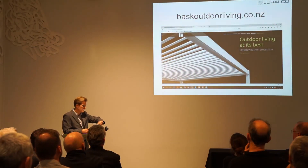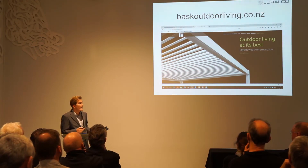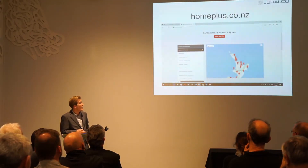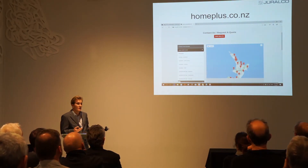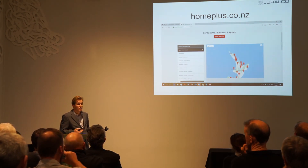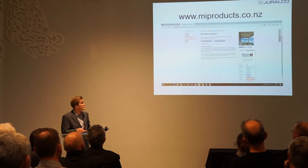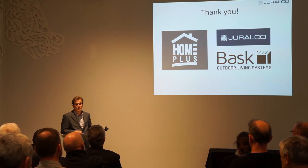To find out more information, the Basque Outdoor Living System has its own dedicated website with numerous photos that we're always updating. That website and giralco.co.nz have all our installers' contact details if you want to get in touch directly — including Shane for the Auckland region and the Homeplus guys. We're also on MasterSpec, and you can contact Giralco directly via the 'Contact Us' page and someone from the team will help you out.